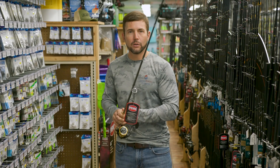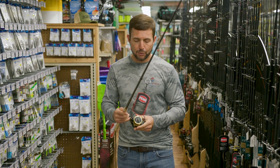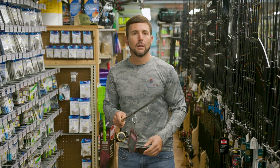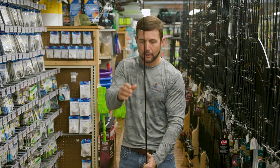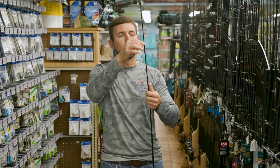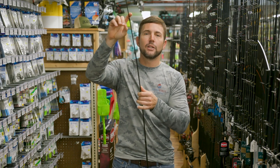Now, this is a good reel. This is a durable reel. It's smooth. This is going to handle a lot of different fishing situations. You're going to catch a lot of fish with this. The rod, on the other hand, while it's not a bad rod and you're going to catch a lot of fish with it, it's a pretty plain Jane type of rod.